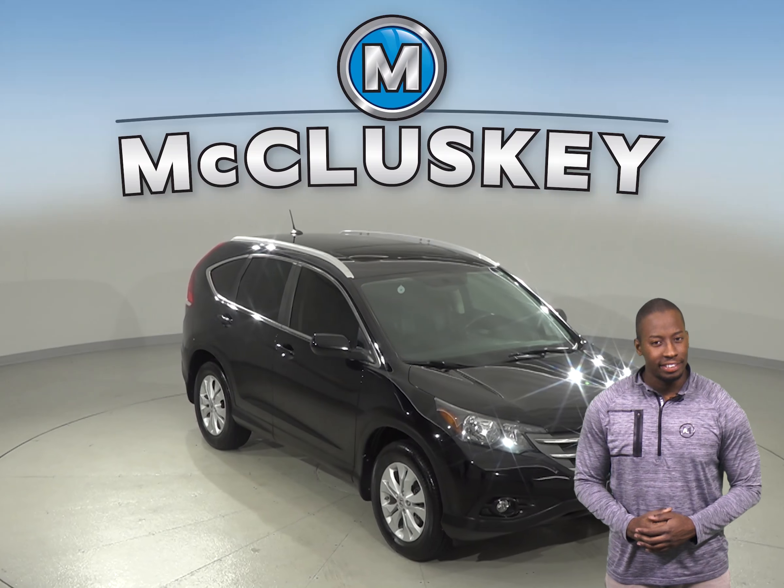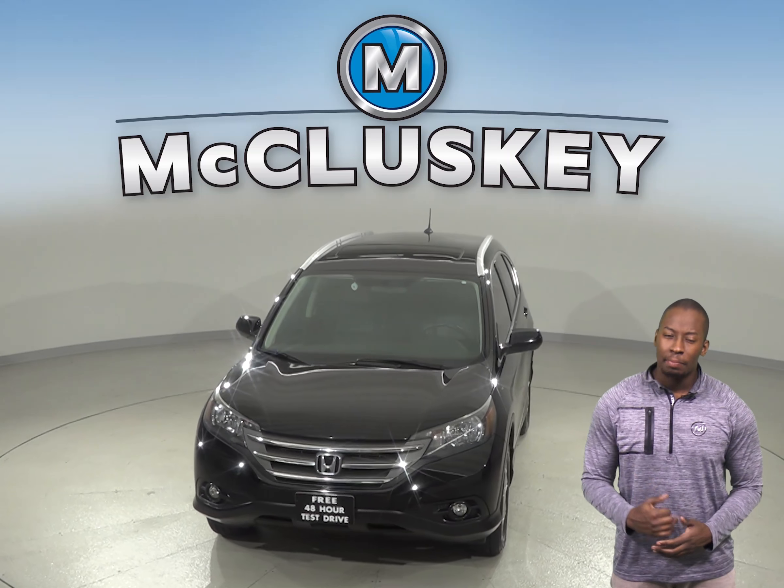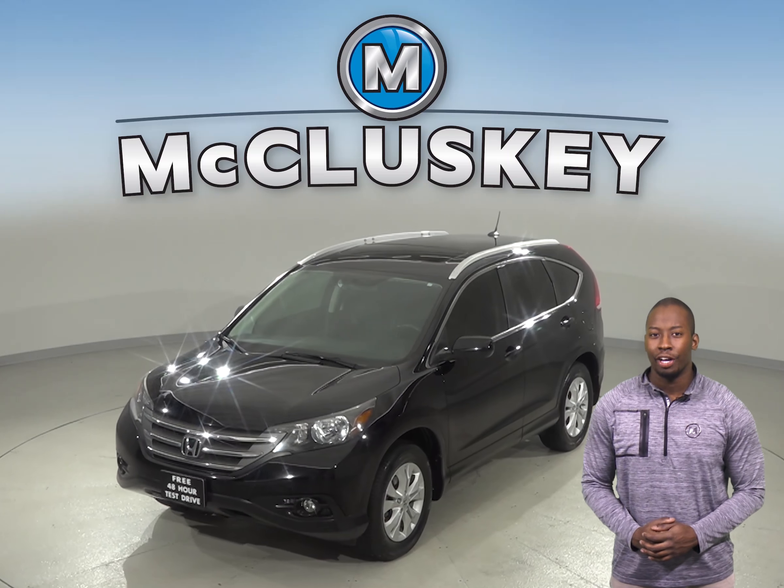Come on down and try this Honda CR-V. This 2013 Honda CR-V has about 104,000 miles on the odometer.